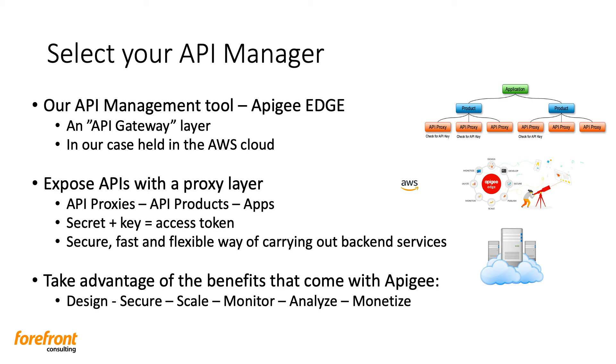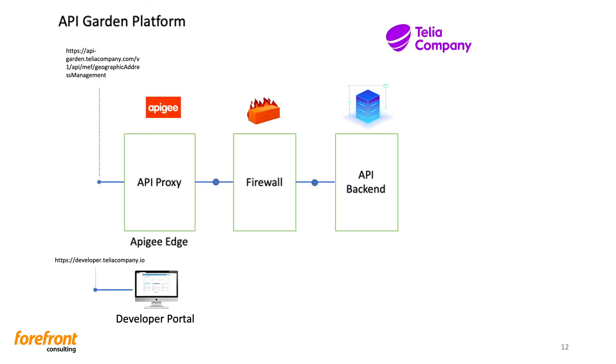From a business approach, there are some questions you'd like to answer with your API strategy: How is your API traffic trending over time? Who are your top developers? Are you attracting more developers? With support features, life gets a lot more easy. With Apigee, it comes with advantages like design functions, security functions, easier to scale, monitor, and based on that you can analyze and monetize. What you see here is the holistic overview of our platform — a skeleton over API Garden itself.